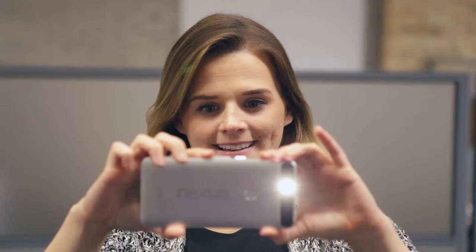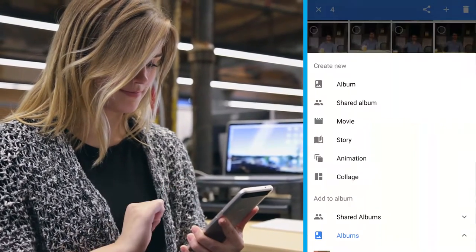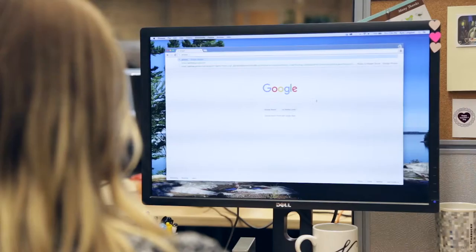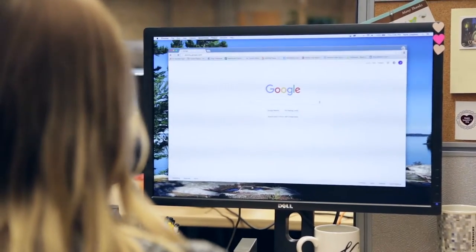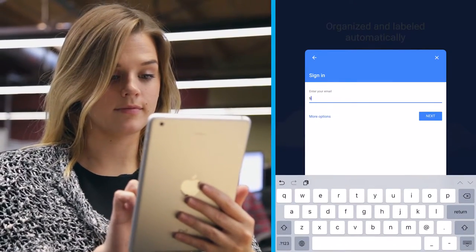Take some pictures and let Google Photos work its magic. You can easily create albums to organize your photos and make collaborative, shared albums that can be viewed and updated by family and friends. You can also find your photos by visiting photos.google.com or by signing into the Google Photos app on another phone or tablet.